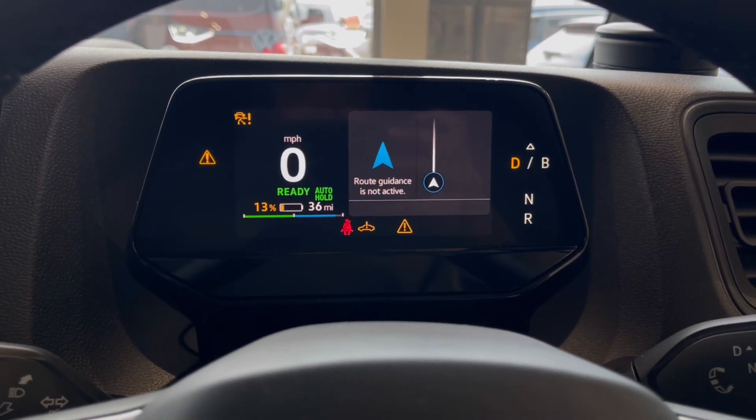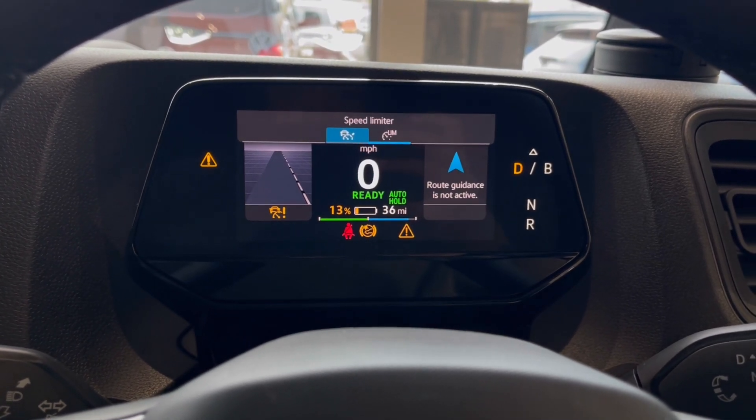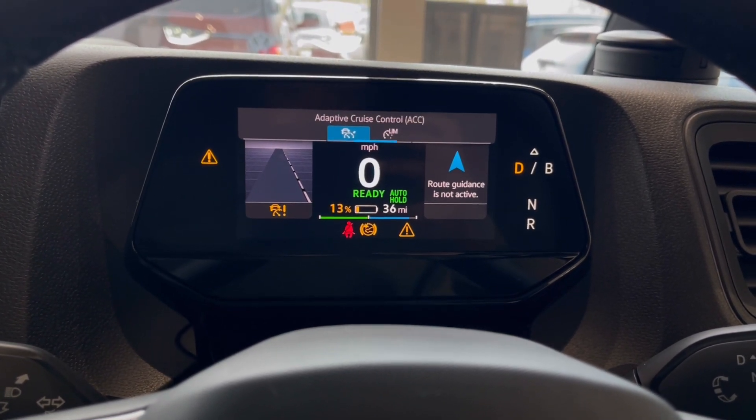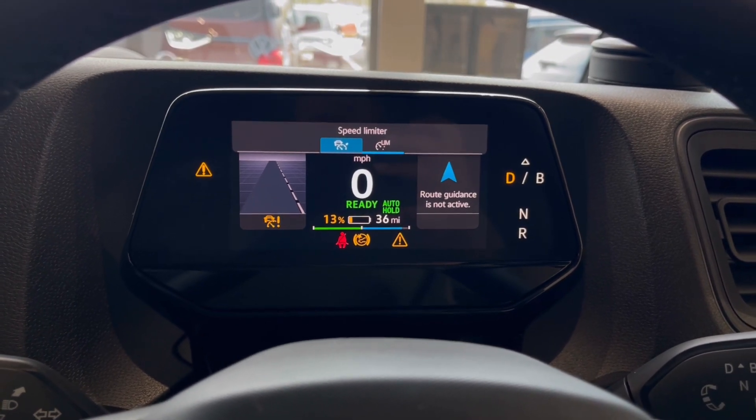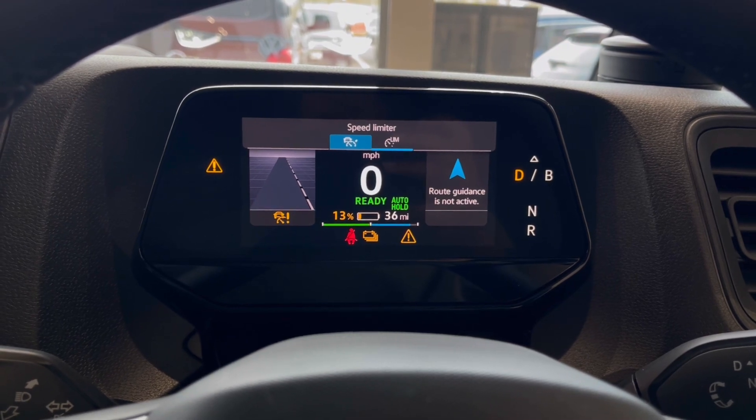Once this fantastic van comes to life, we can gain access to a dashboard display where we can view key information like our mileage whilst on the move. We also have our assist systems and functions like the adaptive cruise control, which helps you stay safe at a consistent speed whilst driving on the motorway.